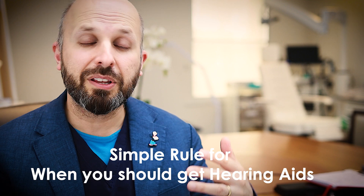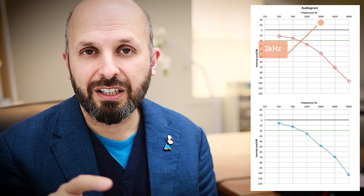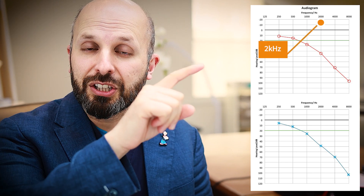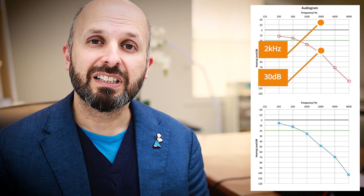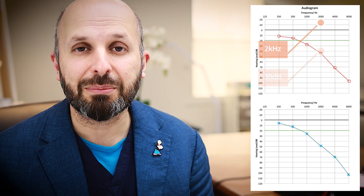If you want a rule of thumb to work out whether or not you should get hearing aids, a lot of people feel that if at two kilohertz — this is pointed out in the diagram — your hearing drops down to below 30 decibels, you may well benefit from using hearing aids, and it's a good time to get them at that point.